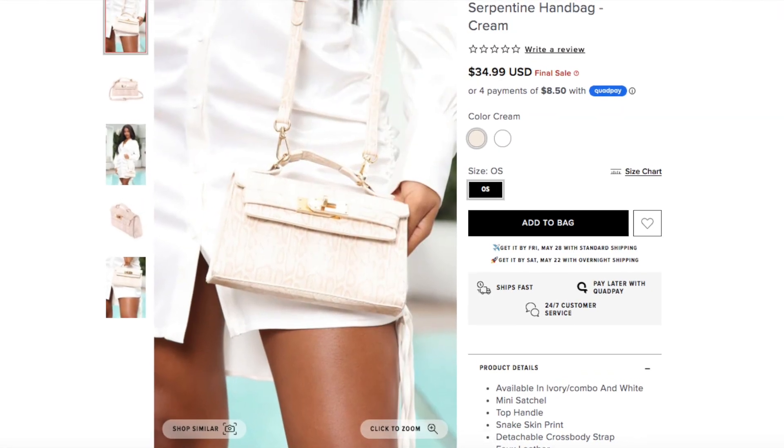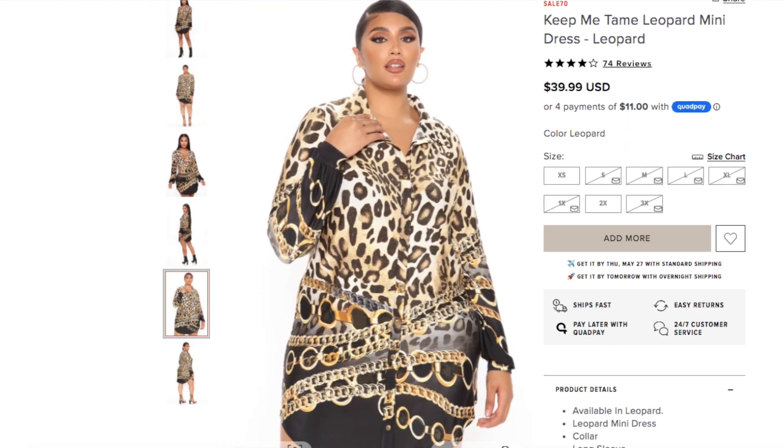The jeans are fabulous and really cute — it's just that they're long. This top is an old shirt and I still love it. Now for outfit three: I have the Serpentine Handbag in cream — it comes in two or three different colors. I'm also wearing the Keep Me Tame Leopard Mini Dress in size 3X. I wish I had gotten the 2X though, because it's too loose and really baggy. I could belt it — I'll probably put a Gucci belt on to taper it at the waist.